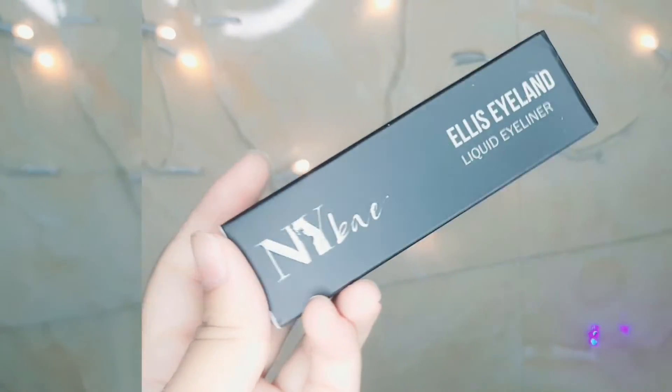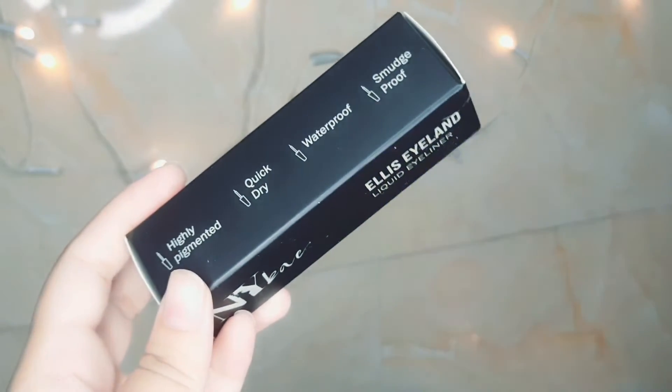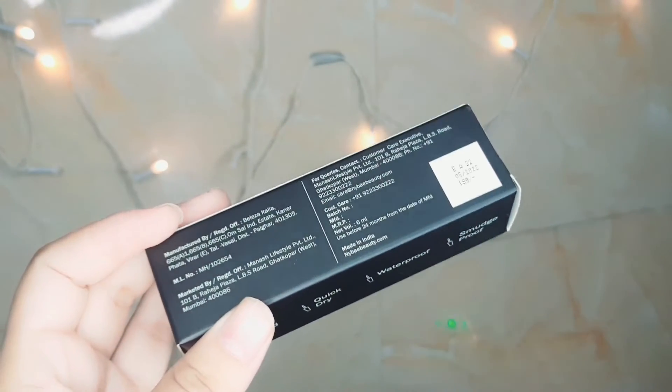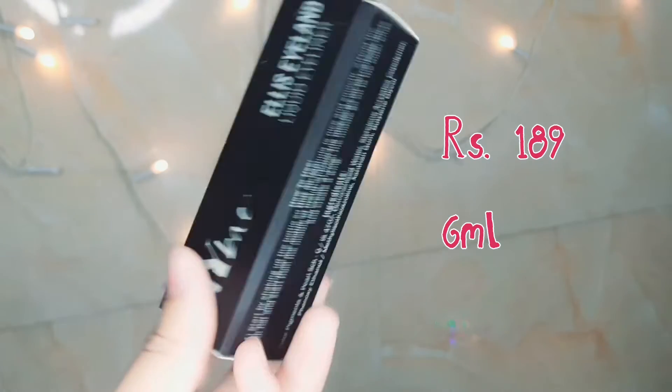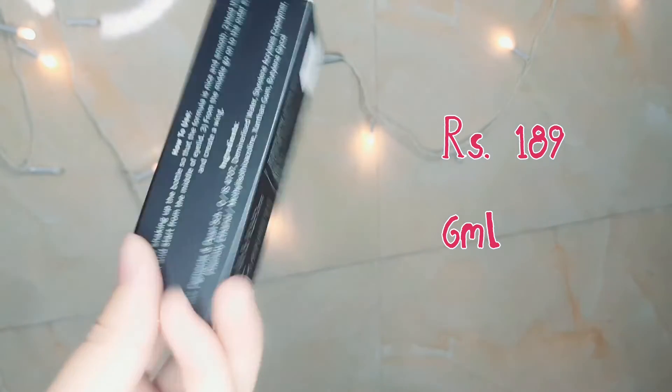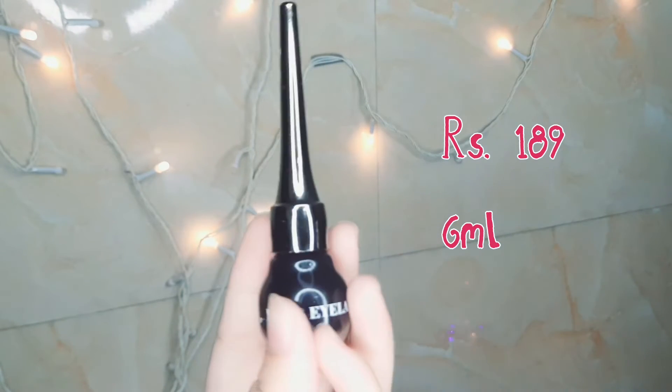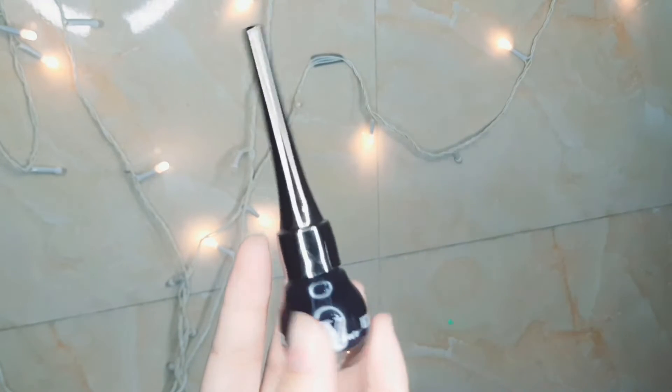Next I bought the NY Waker Alice eyeliner in the shade zero one black pearl. It also comes in other colors like blue and green. MRP is ₹189 for 6ml and from inside it comes in a glass bottle.